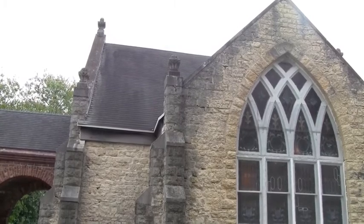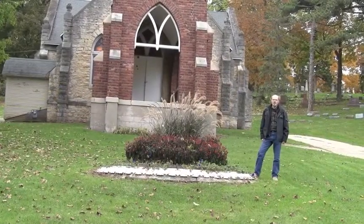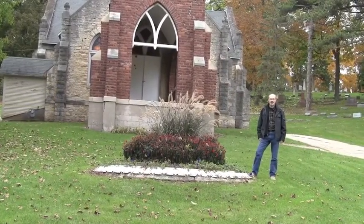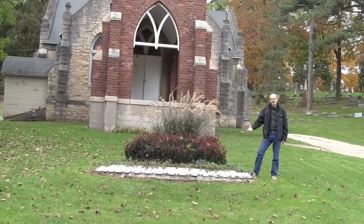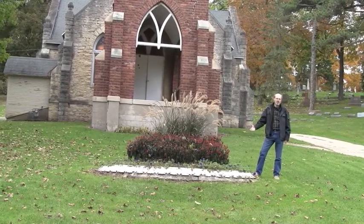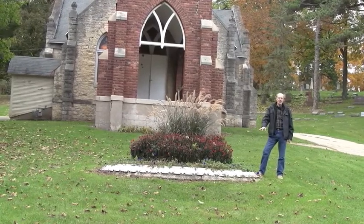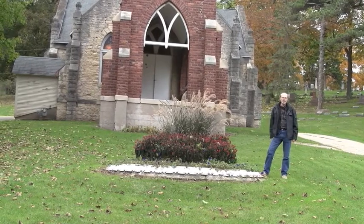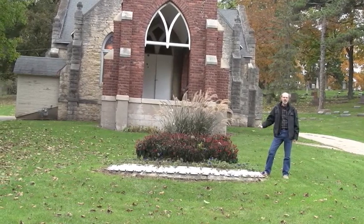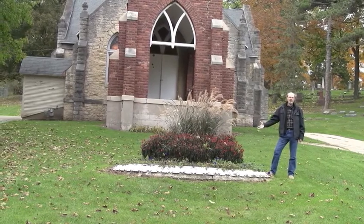As you can see, it's been shingled many times, and the original state was slate. One of the original features of the chapel here is they had a beautiful two- or three-tier fountain. The water is still here, but as you can see, the base is the only thing that's left, and we've been searching through records to get the ideal design of that fountain so we can replace it.